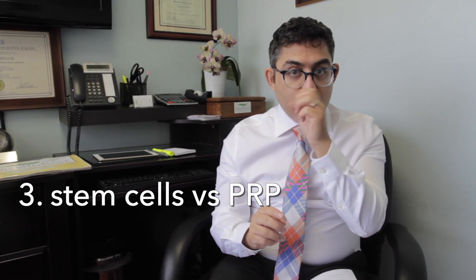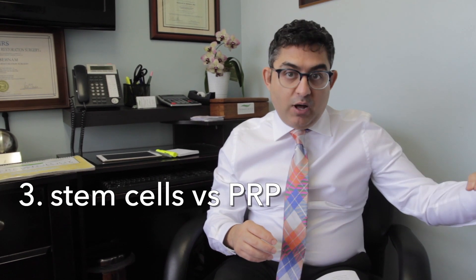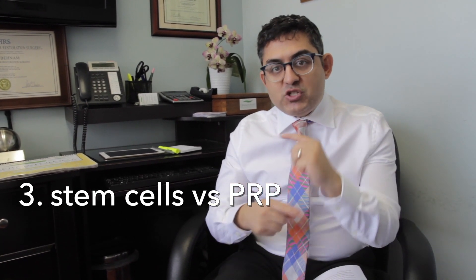In contrast, we typically do stem cell therapy just once and wait about six months. The reason is because the stem cells live on your scalp for many months — about 9 to 12 months — and they continuously release growth factors and cytokines. You're getting a continuous release of growth factors rather than having them washed out as with PRP. This is why we only need one session of stem cell therapy compared to multiple sessions of PRP, and why stem cells, in my opinion, produce much better hair growth results.